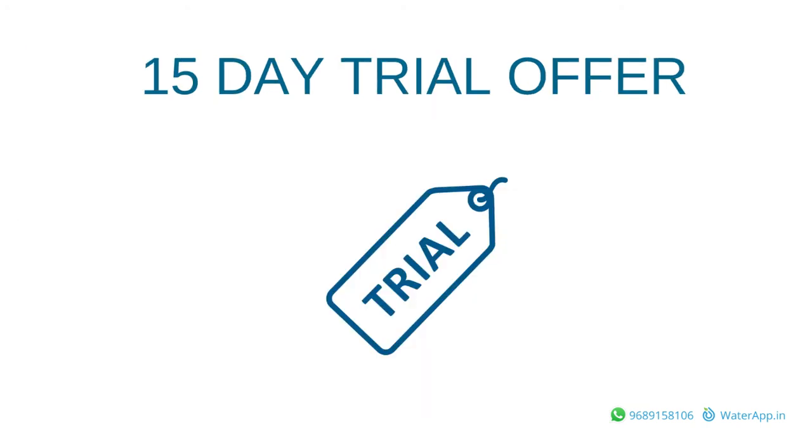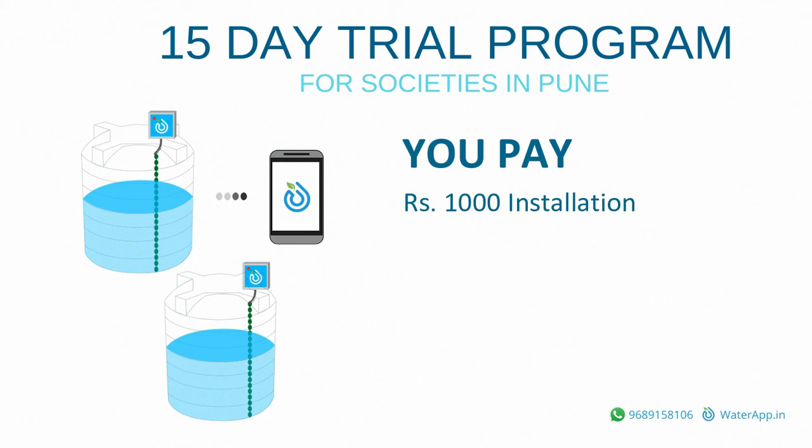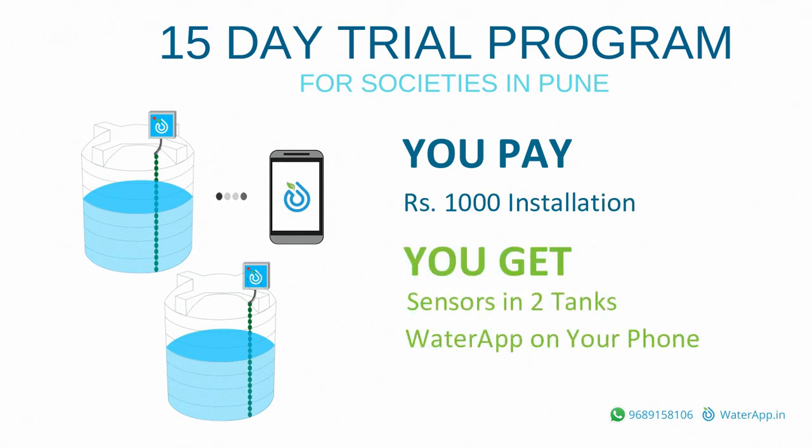Can I try it before I buy it? Yes, we offer a 15-day trial program for societies located in Pune. You pay installation charges of Rs. 1,000 and we will install 2 sensors in 2 of your tanks so that you can try out the app for 15 days.